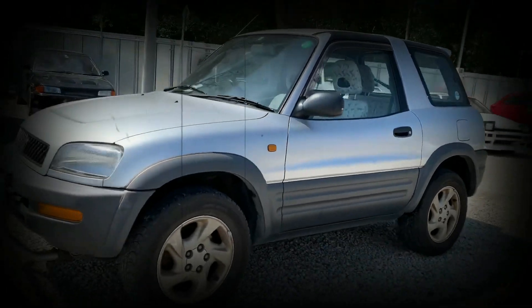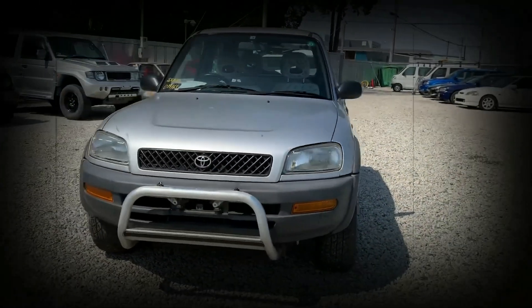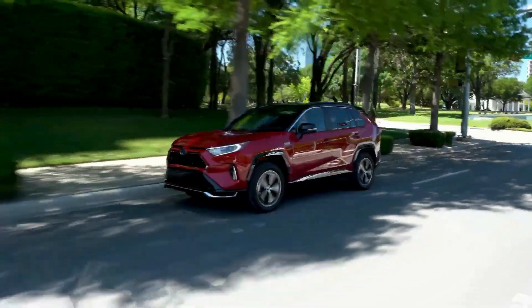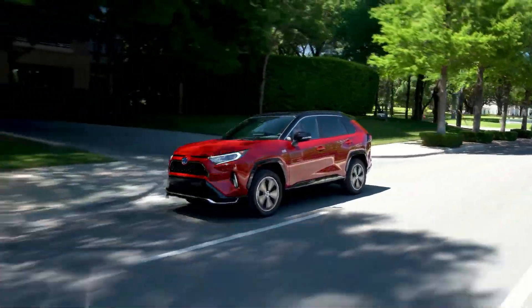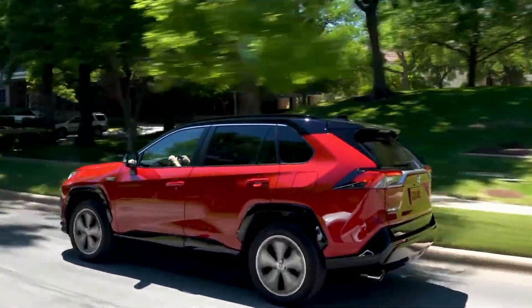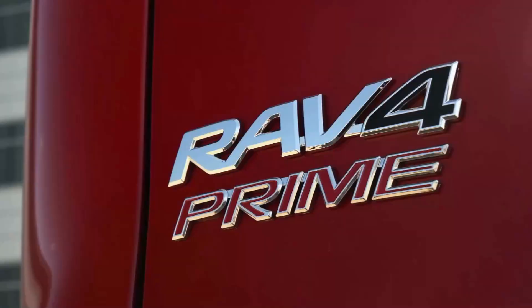When the very first Toyota RAV4 went on sale in the US, way back in the mid-1990s, the acronym stood for Recreational Activity Vehicle, the four-wheel drive — among the very first models to spark the customer shift away from sedans and toward modern crossover SUVs. The 2022 RAV4 is now the best-selling vehicle in America, if you cross full-size pickup trucks off the sales charts.